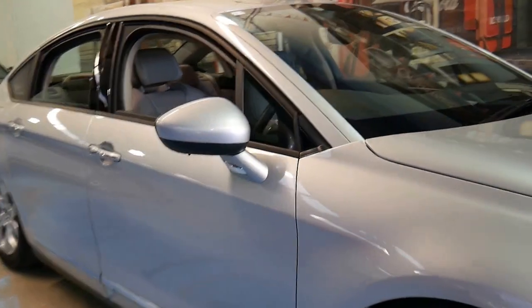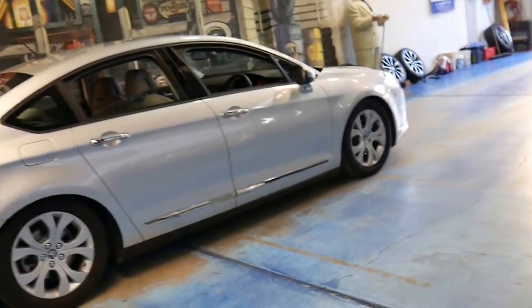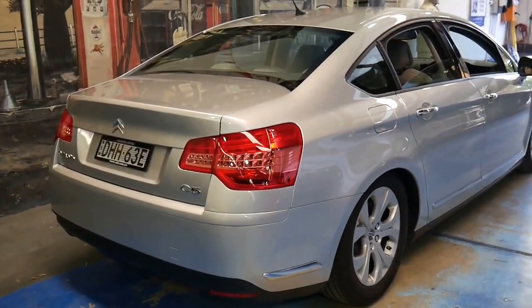Welcome to the Old Timer Centre. My name is Philip Tarrant and today we have something I think is pretty special. It's a 2010 Citroen C5 — it's an Exclusive and it's got the 2 litre turbo diesel engine.